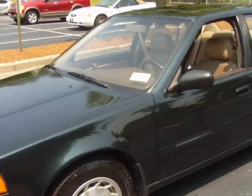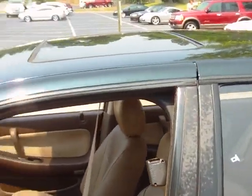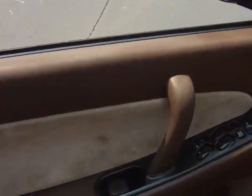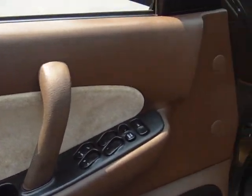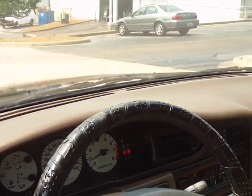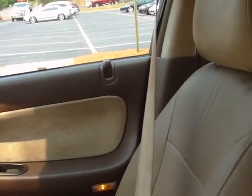By the time you watch the end of this video, the car might already be sold — give me a call right now. Looks good, 135,680 miles. Trim looks good, AC blows cold.